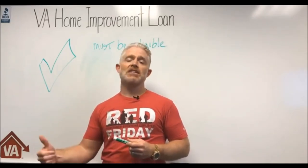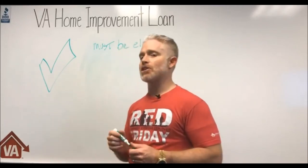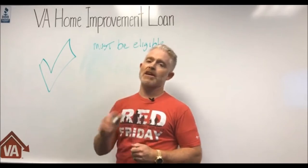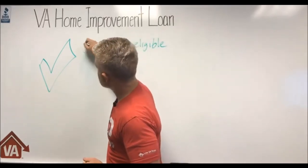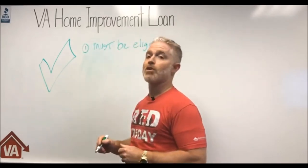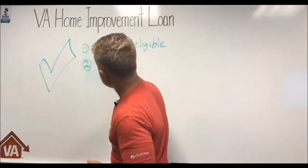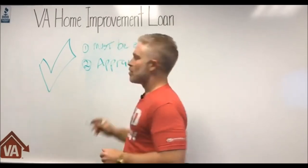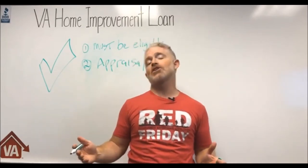You can call us or send us a message right here and we can give you more information on how to determine whether you have VA loan eligibility. If you do, the next thing you must do to get approved for a VA home improvement loan is obtain an appraisal.